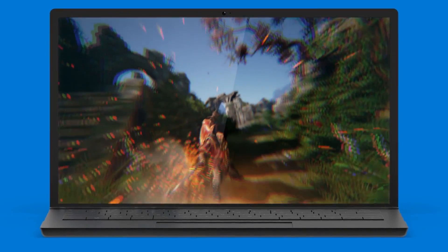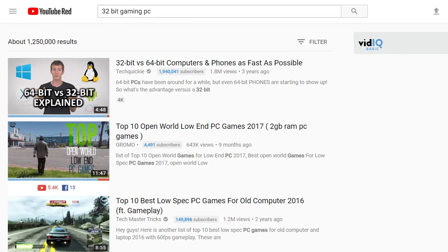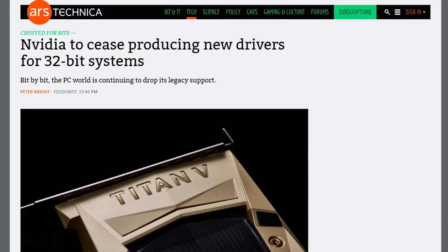If you're wondering why, the purpose of this video is to explore, test, and see why 32-bit Windows is nearing the end of its lifespan. I find this particularly interesting since nobody yet has really covered this topic on YouTube, and seeing how fast 32-bit support is being dropped from staple PC programs, I thought I'd visit 32-bit Windows 10 before it leaves us for good.